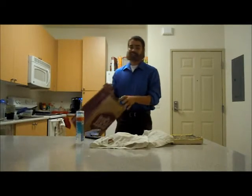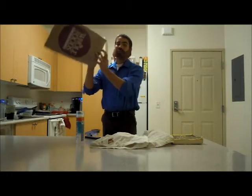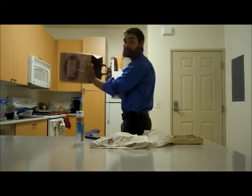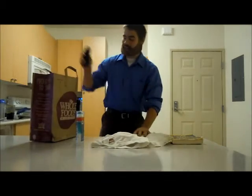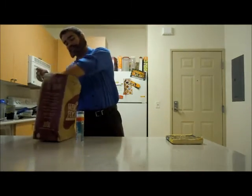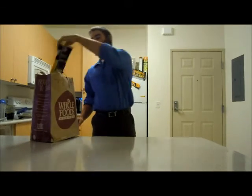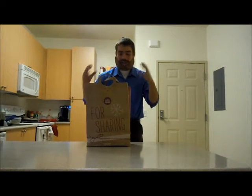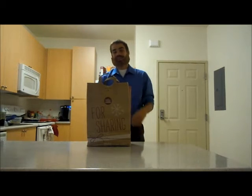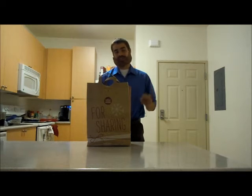Finally, to conclude this infomercial, we'll throw in this one-of-a-kind paper bag to put all of your newly acquired items in: stapler, shorts, OxyClean in a tube, and Rugby for Dummies. Boom. You can have everything in this bag for just seven easy payments of $19.95 plus shipping and handling.